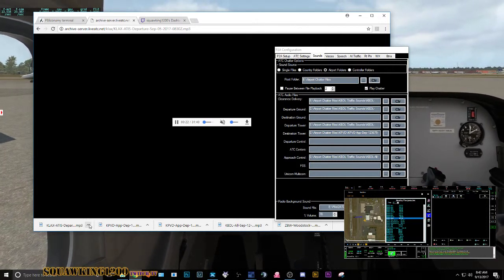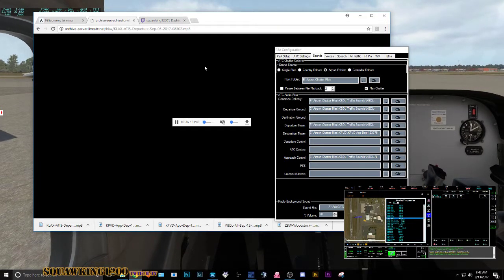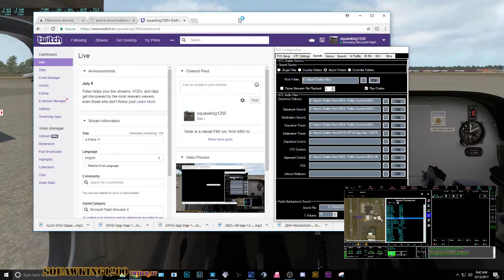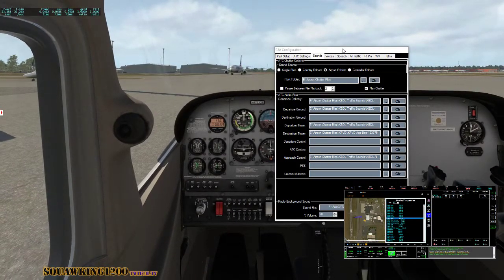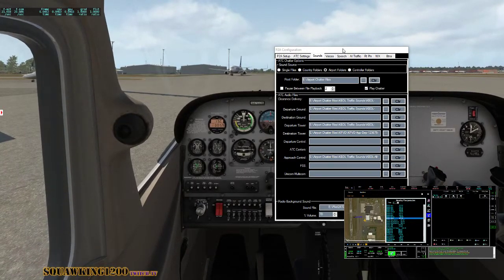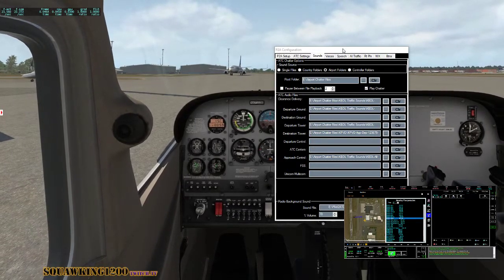There's a recommended folder hierarchy which I should look at, but in my hurry to get pilot to ATC just to hear the traffic, I kind of made up my own thing. It works, but it probably could work better. Is that a pretty good guide to getting your chatter sounds?